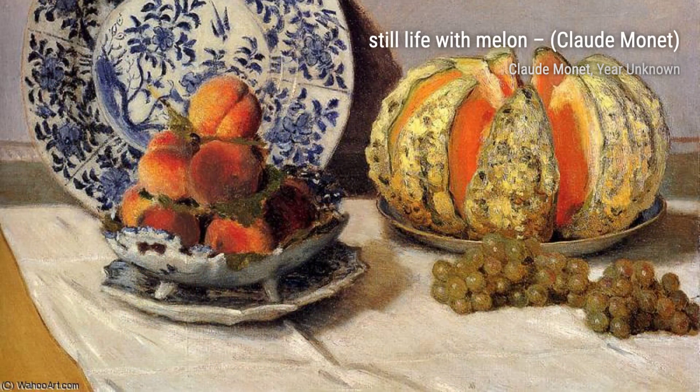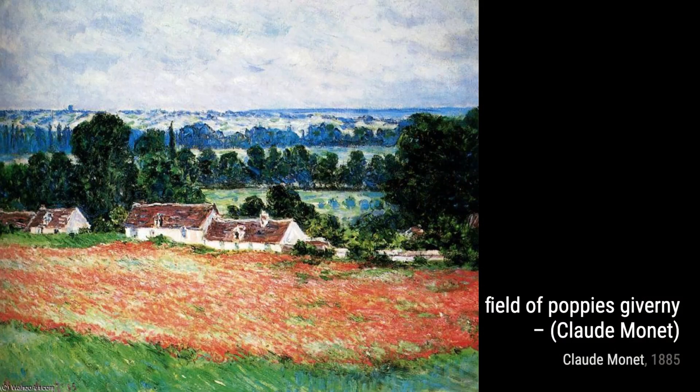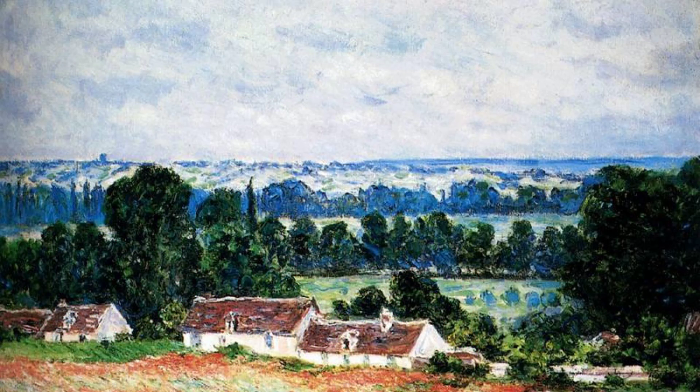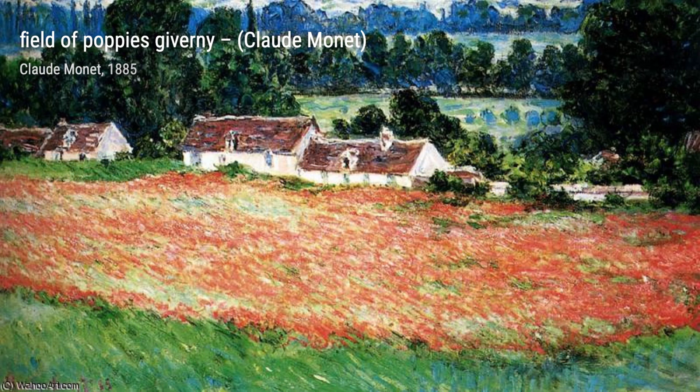And there you have it, a glimpse into the incredible artworks of Claude Monet. His ability to capture the beauty of nature and his unique impressionist style continue to inspire artists and art enthusiasts around the world. Stay tuned for more artist spotlights on VisArt. See you.